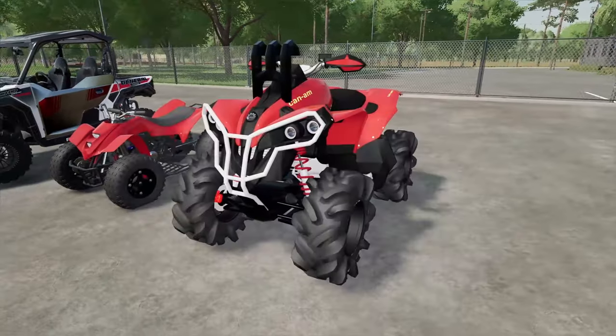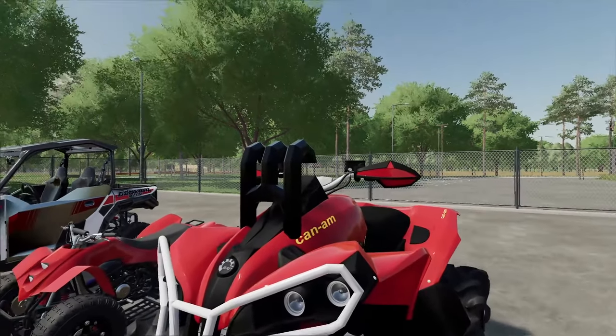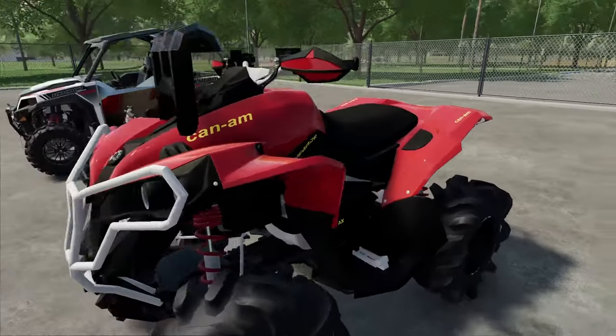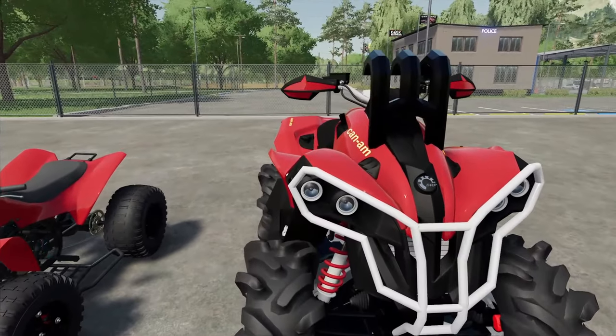Here's your average four-wheeler and here's your upgraded one. This thing looks insane. We've got snorkels on it. This one's probably going to fail, but we just want to see how much better and how much difference there is when you put giant tires and snorkels on one.